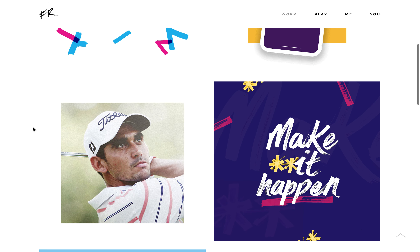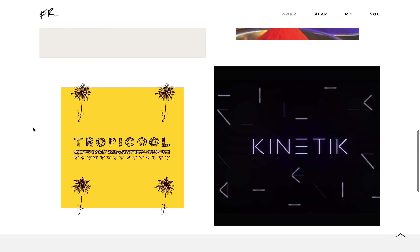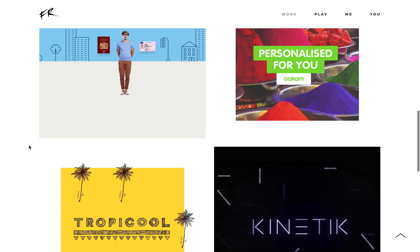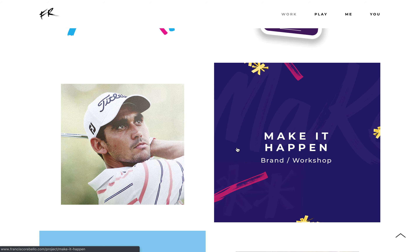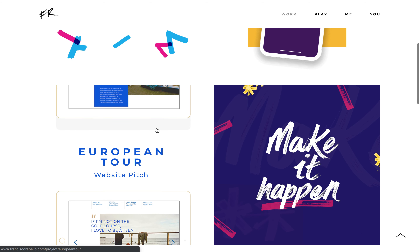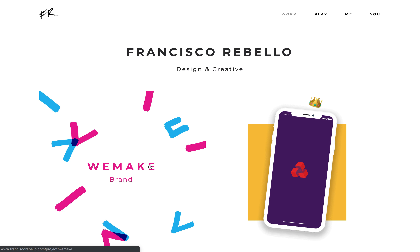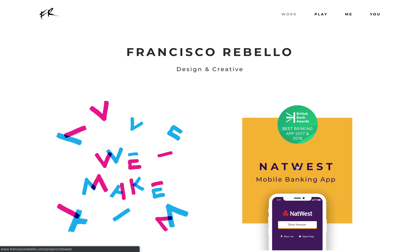Here we have my main case studies that can show you my design process — different projects I've worked on, from branding to animation, apps, an educational workshop, a pitch-winning website design, personal cool branding projects, and my work for the NatWest mobile banking app.